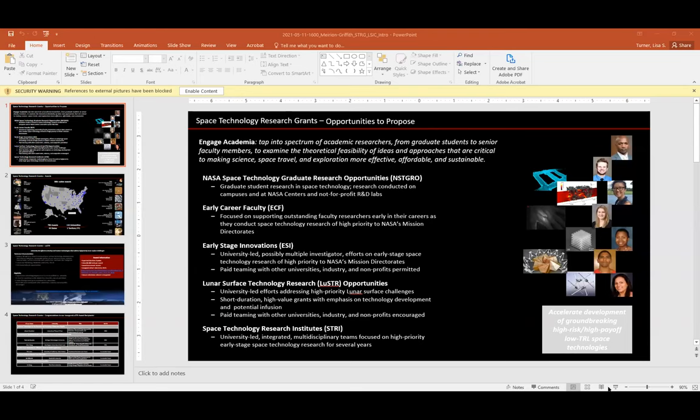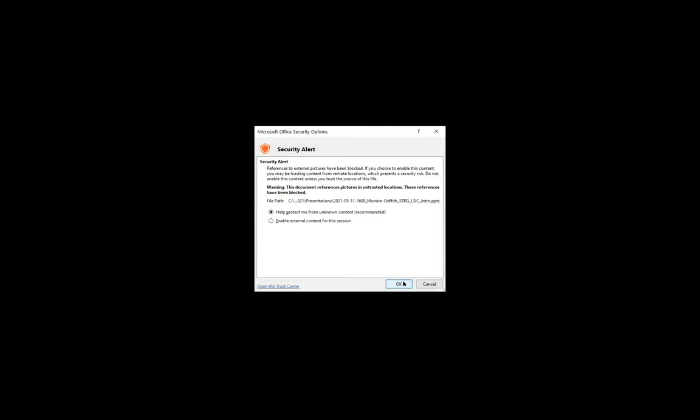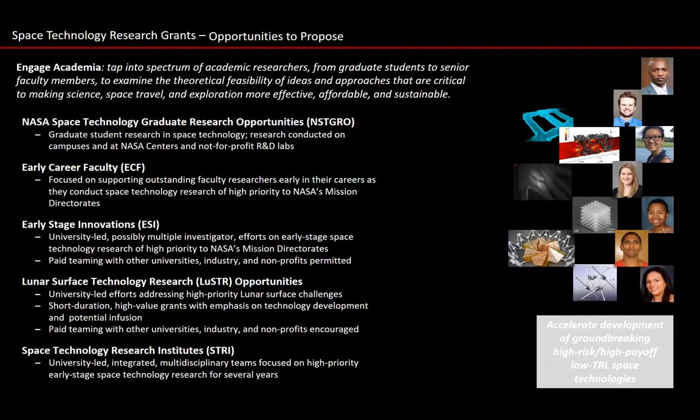We circle back to Dr. Marion Griffith, who rejoins after technical difficulties using his laptop audio. He clarifies that STRG — Space Tech Research Grants — isn't just Luster. Luster is very new, with its inaugural solicitation last year. STRG has five releases, all appendices to Space Tech Ready, aimed at engaging U.S. academic institutions across the full range — from graduate students to early career faculty. The early career faculty solicitation supports assistant professors, with 100% of the award going to that person to develop their career and contribute back to NASA.